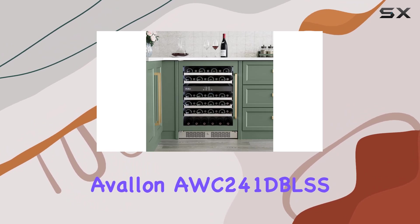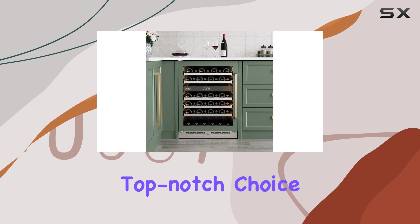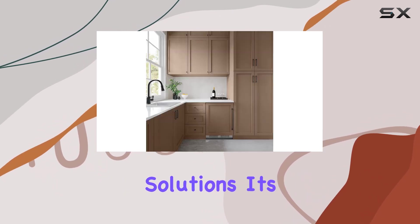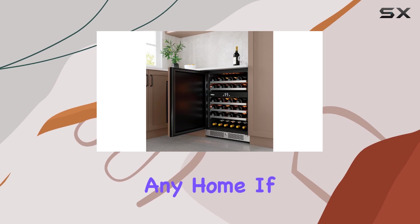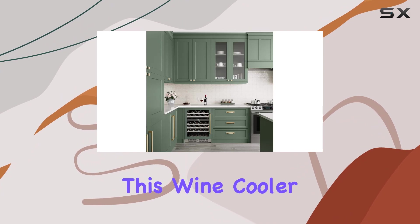In conclusion, the Avalon AWC241 DBLSS 24-inch Wine Cooler is a top-notch choice for wine aficionados who demand the best in storage solutions. Its combination of capacity, dual-zone operation, and premium features make it a standout appliance in any home. If you're serious about preserving and enjoying your wine collection, this wine cooler is a must-have.